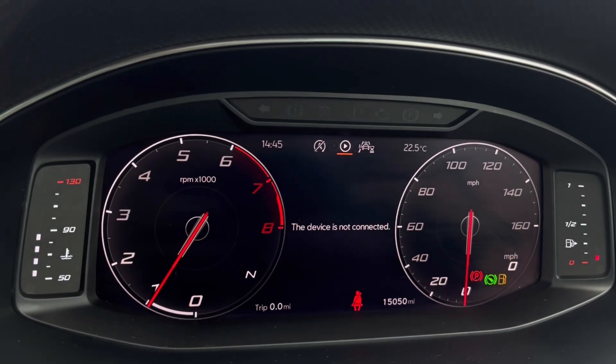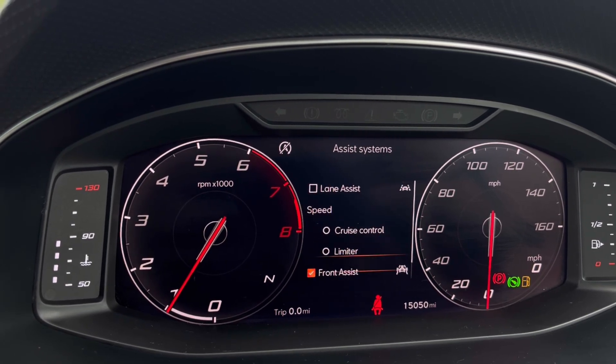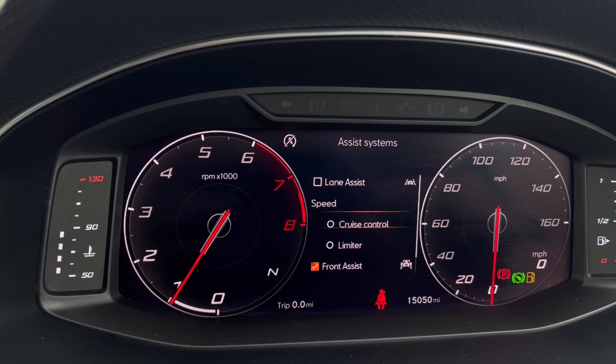Once the car comes to life, we can access the dashboard display where we can view key information such as our mileage while on the move. We also have driver assist systems including Front Assist, which warns the driver of impending collisions and, if necessary, will autonomously apply the brakes.